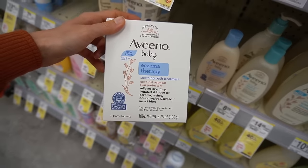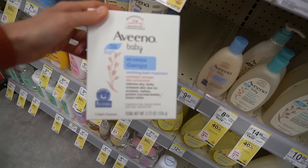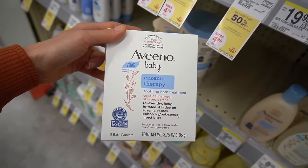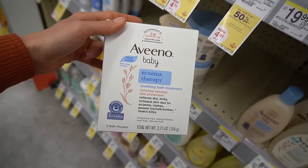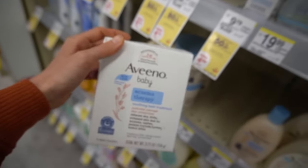This is another great option for weepy, rashy, inflamed skin for any type of eczema, but atopic dermatitis in particular — the oatmeal bath. It does make a mess, but a pro tip: you can actually reconstitute this in some water in a bowl, soak gauze or a washcloth in it, and then do a soothing compress. Works really well.